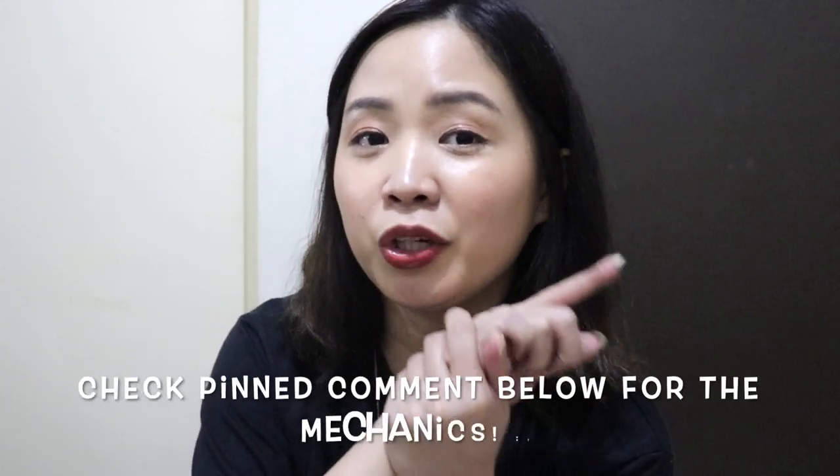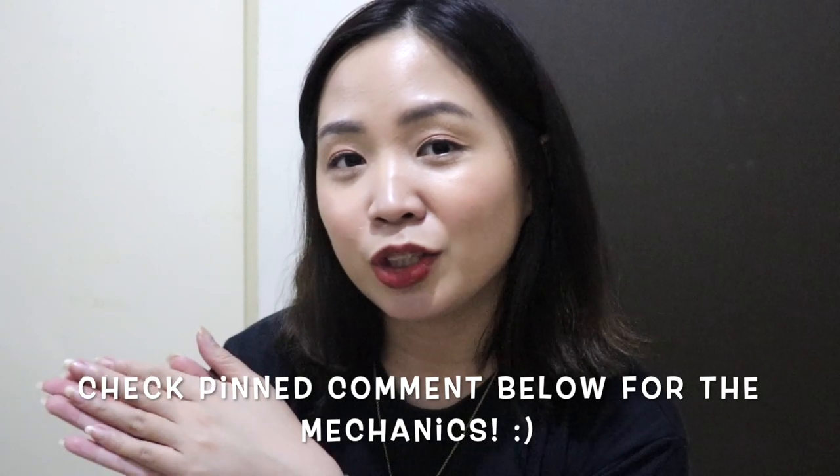Hey guys, welcome back to my channel! Today's video is going to be another Watsons haul, and specifically it's all about K-beauty. You guys know your Pinayoni loves her K-beauty so much. I'm so excited to share with you because there are already so many products and brands available at Watsons. I will also be having a giveaway at the end of this video, so make sure you watch until the end.